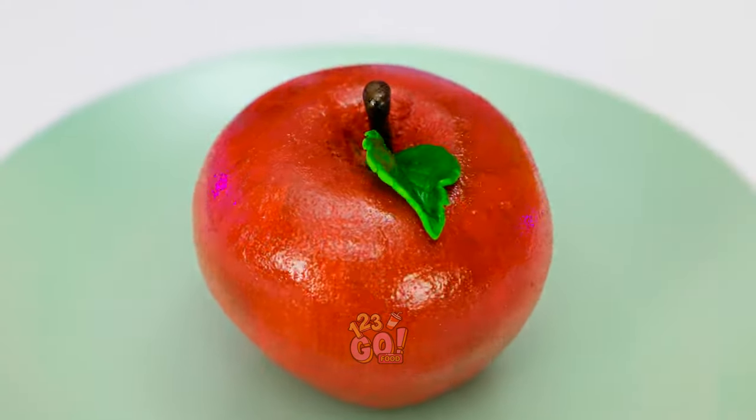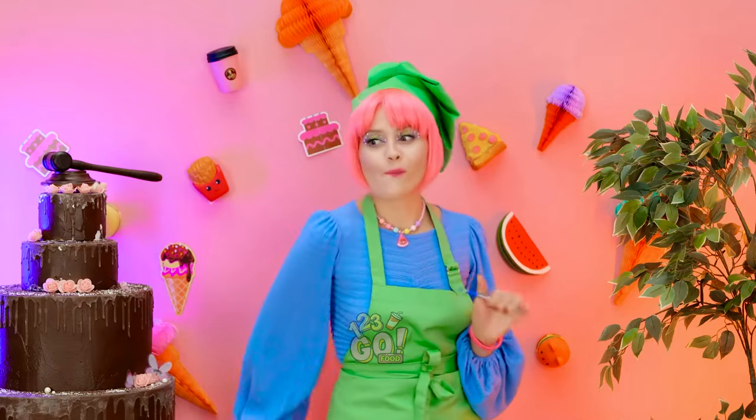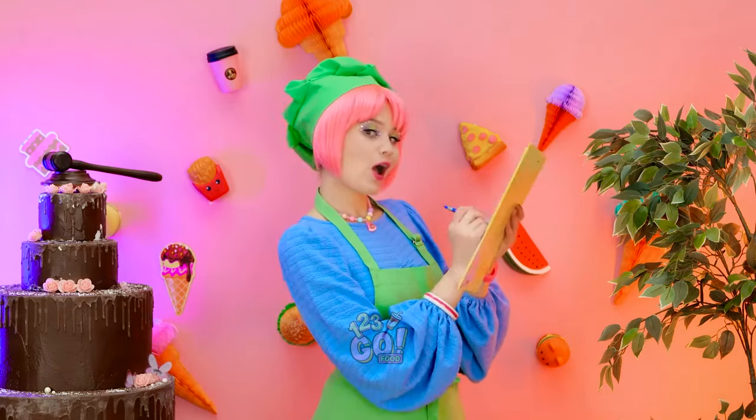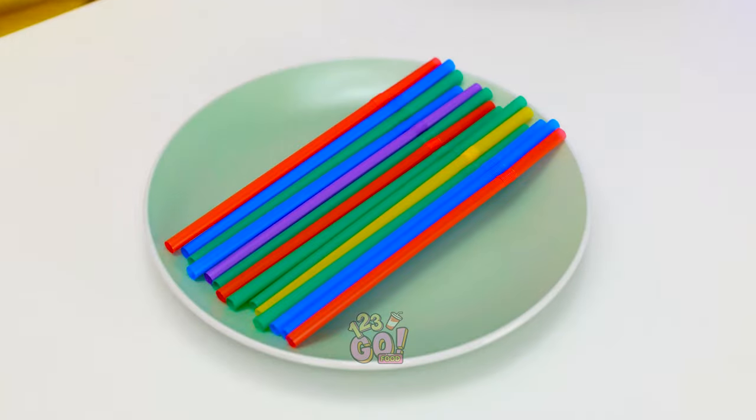That is one yummy looking apple! It's very nice, Matthew — I'm blown away by your talent! Top marks, Matthew! And you get the same, Stacy! We are nailing this! I wonder what it is this time! Here goes! Drinking straws? That's disappointing!